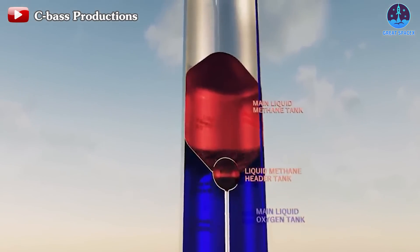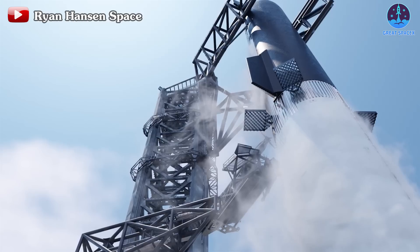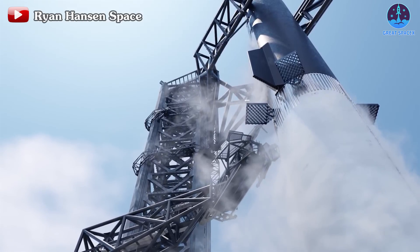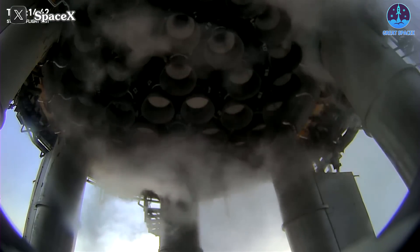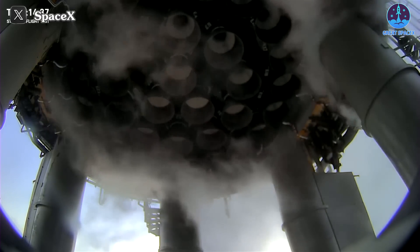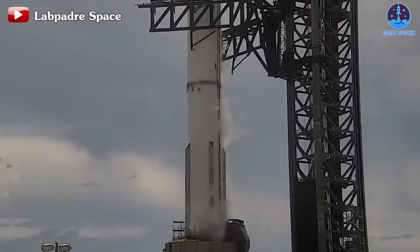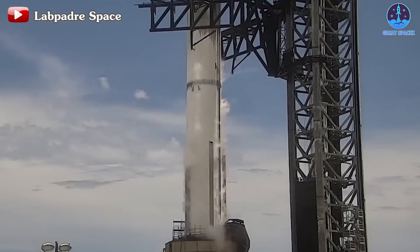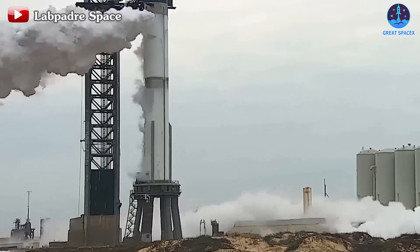In a wet dress rehearsal, the rocket — such as SpaceX's Starship — is completely filled with propellants, specifically liquid oxygen and liquid methane. Throughout this process, the entire launch countdown is executed up to the point of engine ignition. Nevertheless, the engines remain unignited, and following the completion of the countdown and other testing, the propellants are then removed from the vehicle in a process known as detanking. Only after passing all these tests will Starship be considered ready.